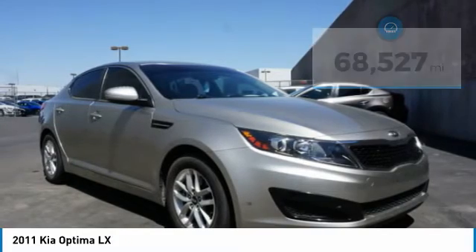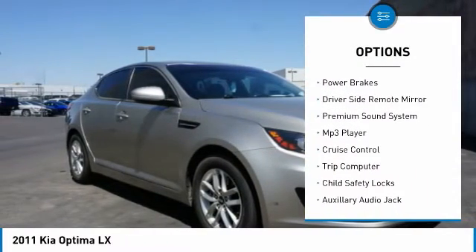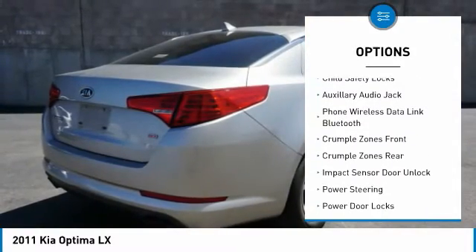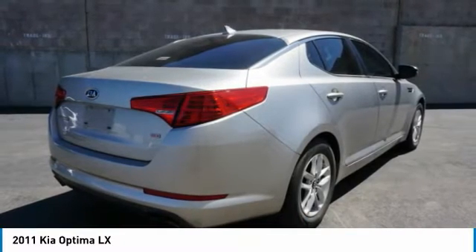Here are some of this vehicle's great options: traction control, stability control, fog lights, power brakes, driver's side remote mirror, premium sound system, MP3 player, cruise control, trip computer, and child safety locks.